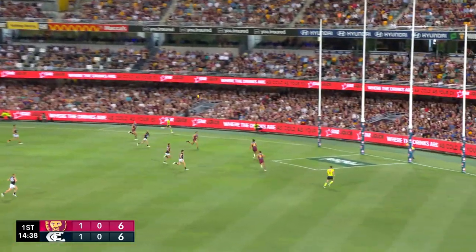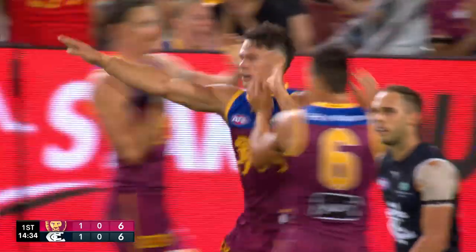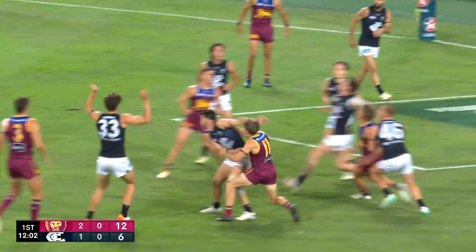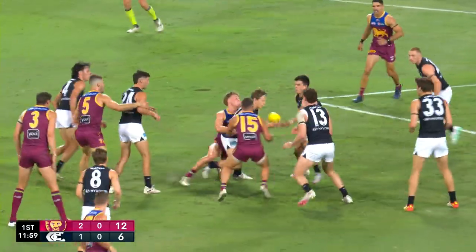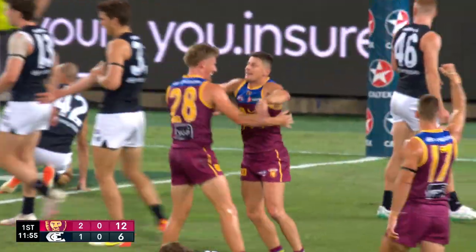Anyone of about five can kick this goal. In the end it's going to be Cameron. Improves the angle slightly and then sits it up. Top of the square. It's broken up in the air. Zorko dangerous here. Zorko's got it!